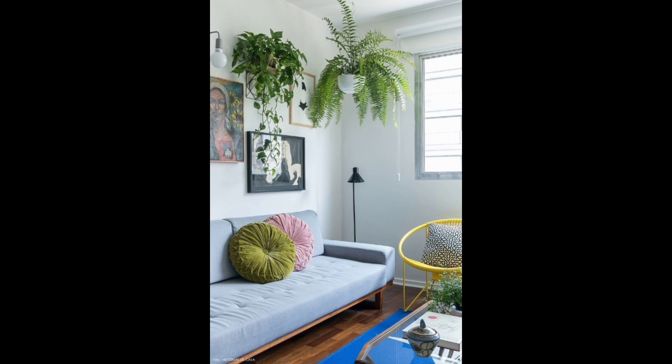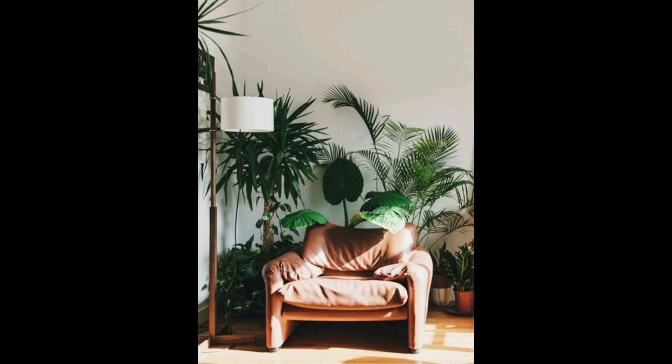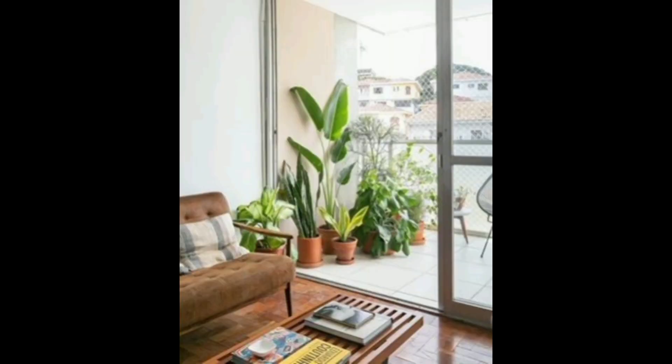Hanging plants are a great way to add a bit of greenery to your living room without taking up too much space. You can hang plants from the ceiling or use a hanging planter to create a vertical garden. Some popular hanging plants include ferns, spider plants, and pothos.